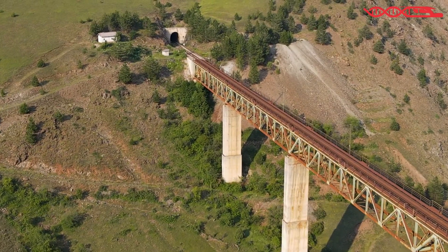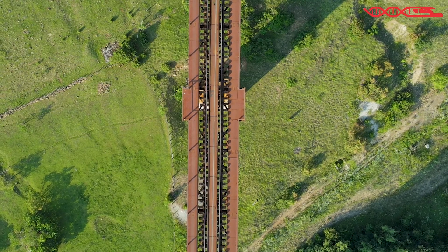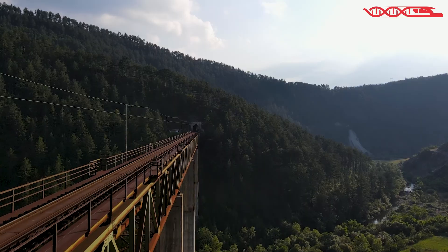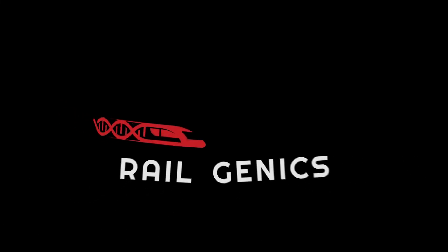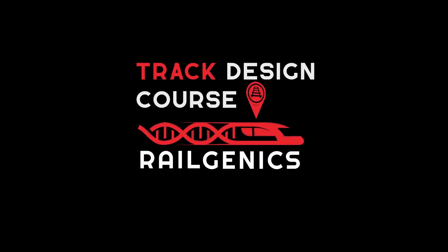I hope that you learned something new in today's video. If you did, please give a like, share, or make some comments below, and don't forget to subscribe to the channel too. And of course, if you want to know more about railways and become a track designer, check my railway track design course in the description below. Thank you and have a great day.